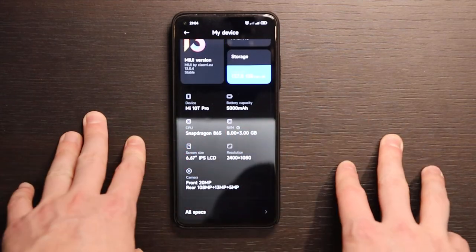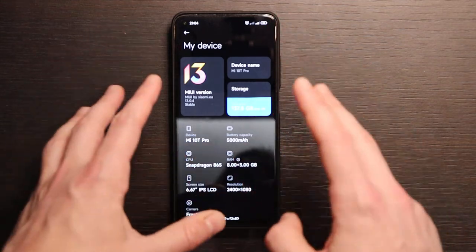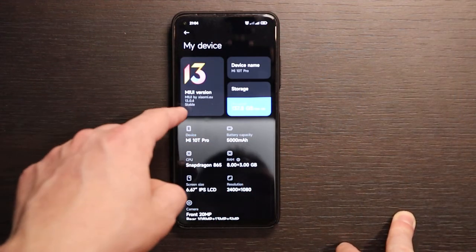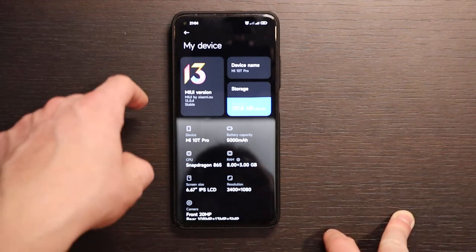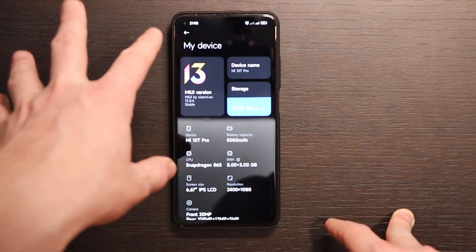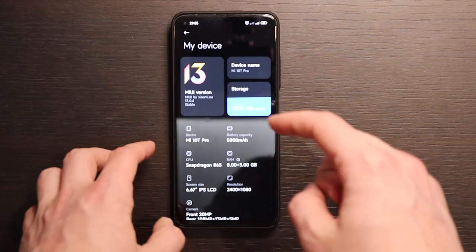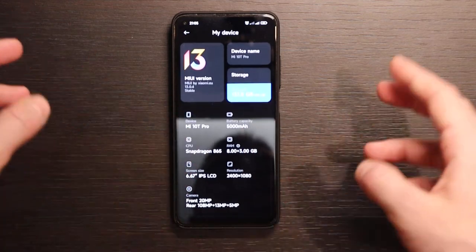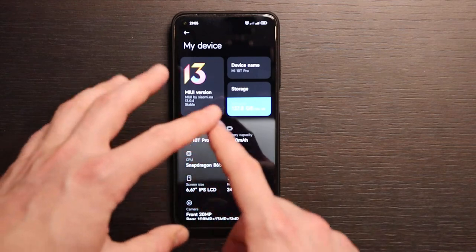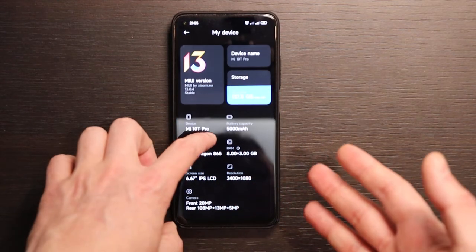There should be one more MIUI version coming. Xiaomi promised three MIUI versions and two Android versions of support. It shipped with MIUI 12 by default, updated to 13, and MIUI 14 is expected to still be supported for this phone. So at least one more year — even a bit more than one year — of upgrades should still be coming. That's a good point.